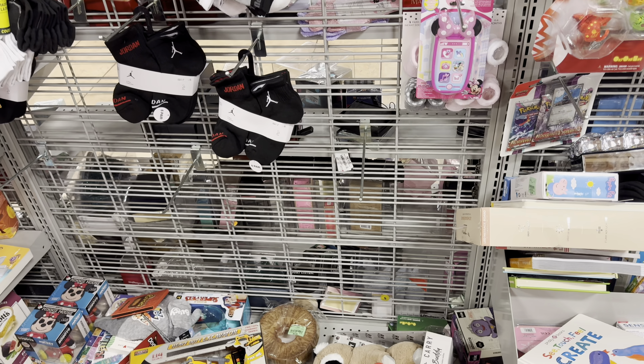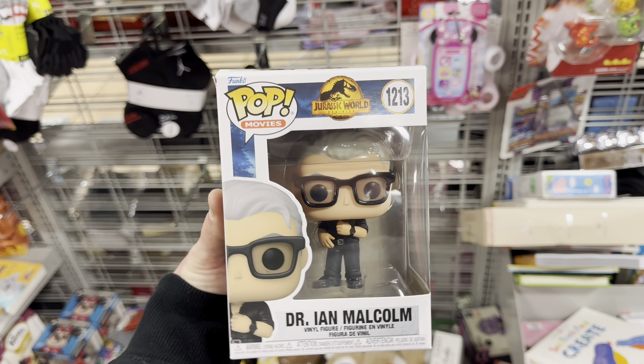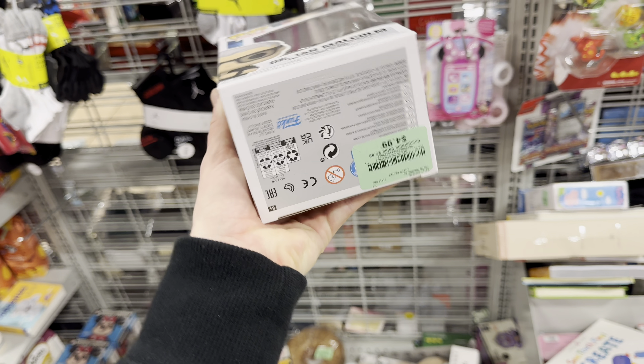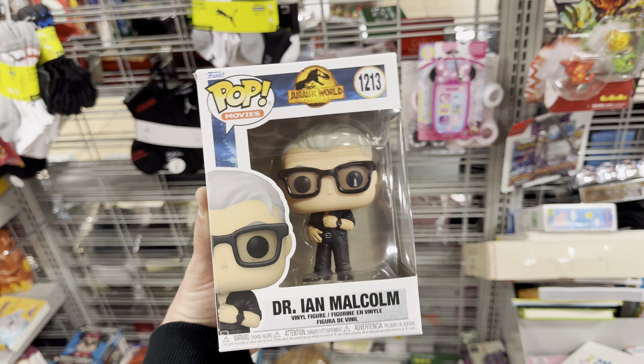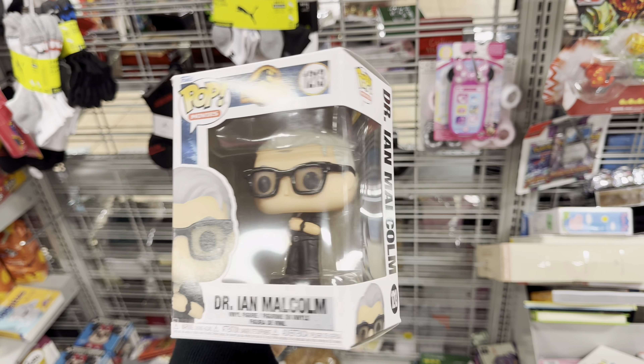Up in the checkout aisle I found a Dr. Ian Malcolm Funko Pop from Jurassic World Dominion, and I've never seen this at a discount store before. It's running $4.99, which isn't bad, but I won't grab it since I already have it. I just thought it was cool to see at a discount store and wanted to show everyone.